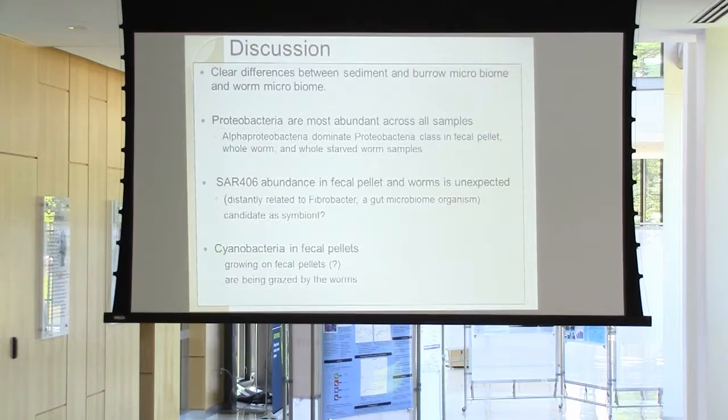So what does this all mean? We found a clear difference between the sediment and burrow microbiome and the worm microbiome communities. There are very different ecological mechanisms going on both outside and inside of the worm. Proteobacteria are the most abundant across all samples. We found that Alpha proteobacteria dominate in the fecal pellet, whole worm, and whole starved worm samples. The SAR 406 is very interesting — these only occur in the fecal pellets and the worms, and SAR 406 are actually related to Fibrobacter, which is a gut microbiome organism, and could be a candidate as an endosymbiont.